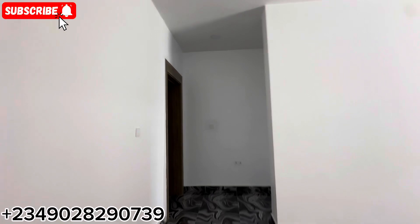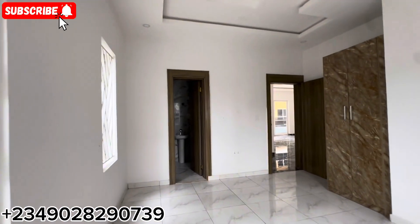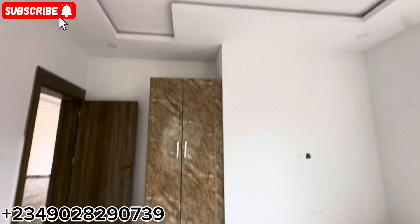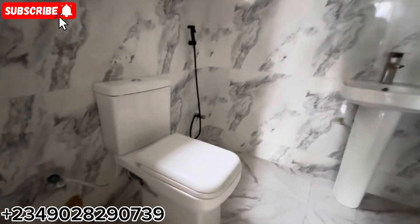Coming in right here, we have one of the rooms. See for yourself — very, very spacious as well. For a two-bedroom apartment, it is spacious — you can't find something like this easily on the island. The toilet comes with a water heater and a shower cubicle. See how much space it has inside. It's built really well.